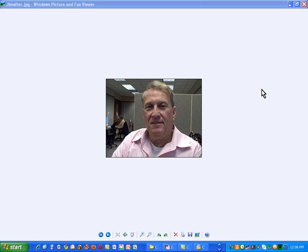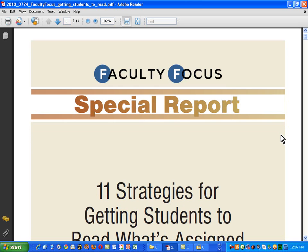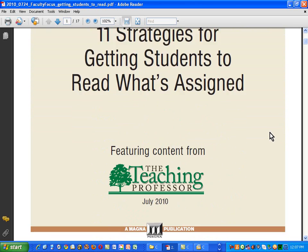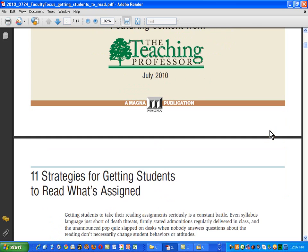Let me show you something I just found that came to me through an email. Some nice people at a place called Faculty Focus sent me a report entitled '11 Strategies for Getting Students to Read What's Assigned.' I thank these people from Faculty Focus, the teaching professor, Magna Publication for sending me this.